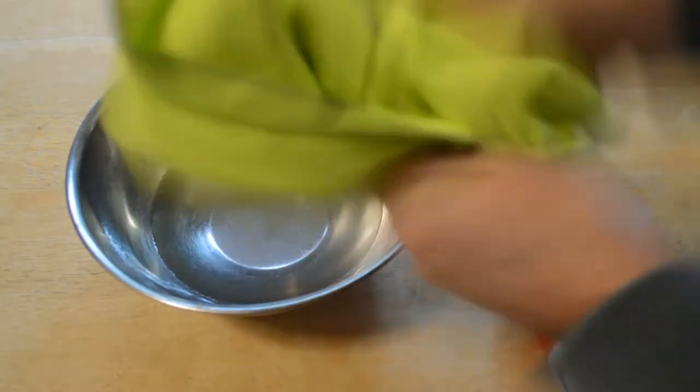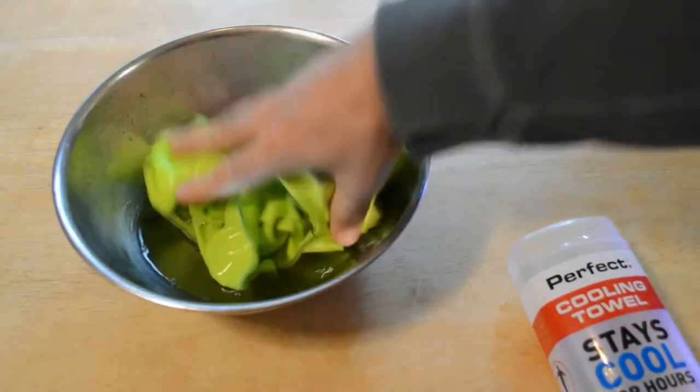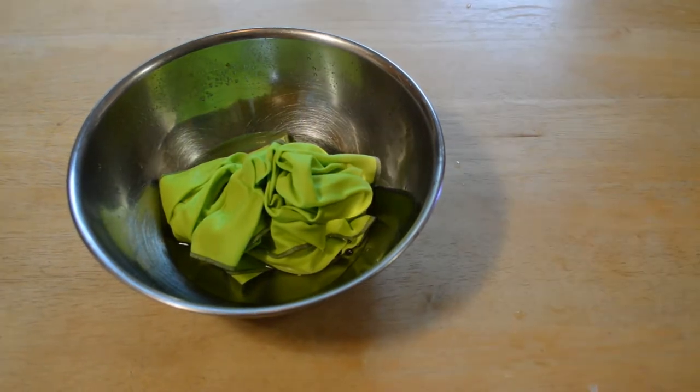It feels pretty well built. Let's just soak it, because I think this is what most people will do with it — soak it as a way of keeping cool in hot weather. It's made of lightweight fabric: 61 percent biconstituent fiber — I think that's how you pronounce it — which is 83 percent polyester and 17 percent nylon, and then 39 percent polyester.